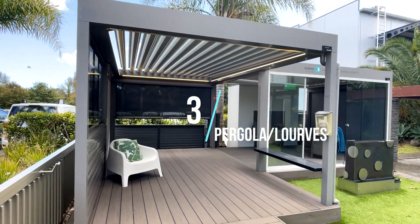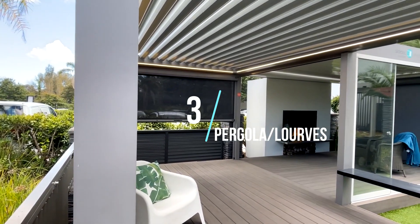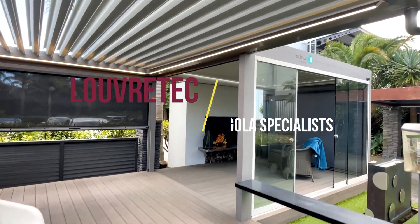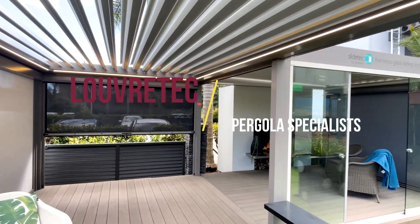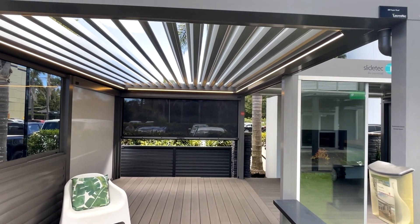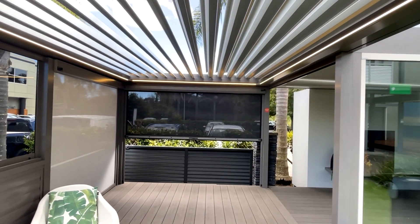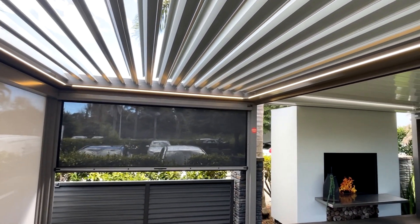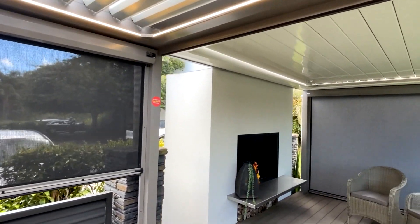This is the Louver Tech system. They've got powder-coated aluminium posts and you can get your choice of colors. These are automatic fin systems. Price-wise it works out around $1,500 per square meter for around 12 square meters of pergola. If you're under that size it can be up to around $2,000 per square meter, but they've got some really nice options.